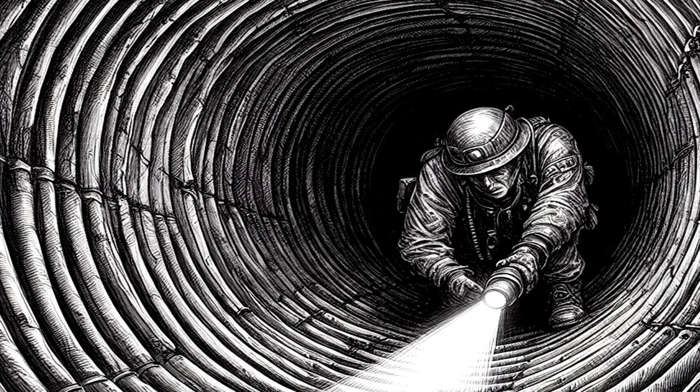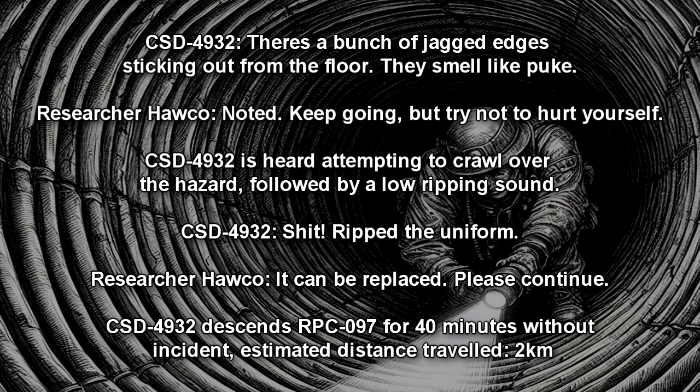Subject continues for several minutes before stopping. Estimated distance traveled: 100 meters. Subject: There's a bunch of jagged edges sticking out from the floor. They smell like puke. Mission Control: Keep going, but try not to hurt yourself. CSD-4932 is heard attempting to crawl over the hazard, followed by a low ripping sound. Subject: Shit! Ripped the uniform. Mission Control: It can be replaced. Please continue.